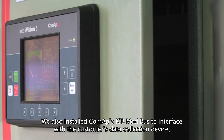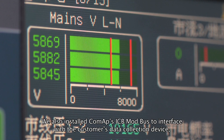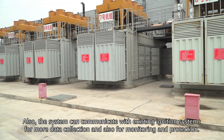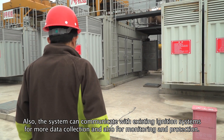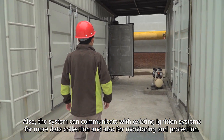We also installed ComAp's ICB Modbus to interface with the customer's data collection device to read data such as exhaust temperatures and cylinder temperatures. Also, the system can communicate with existing ignition systems for more data collection and also for monitoring and protection.